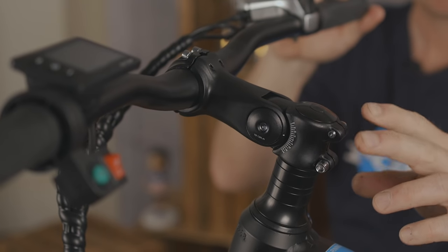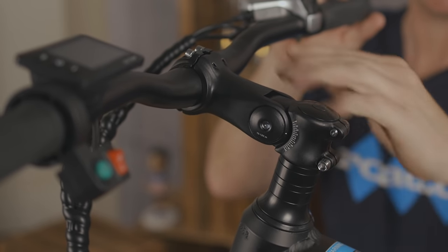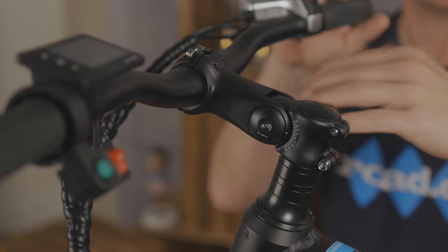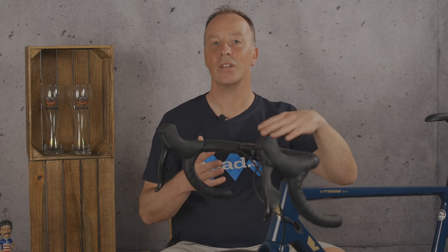This style of adjustable stem is quite common on city bikes and utility bikes. You can easily use an Allen key to adjust from a positive rise through to a neutral zero degree or even a negative rise. While you may not choose this as your final stem, these types of stems can be especially useful for deciding whether you want a negative, neutral, or positive rise in the stem you actually buy.